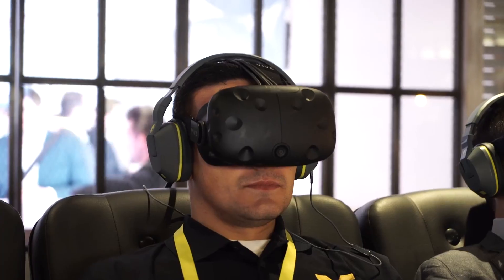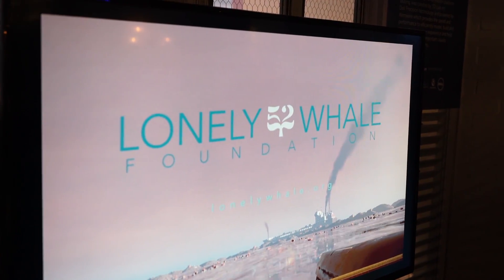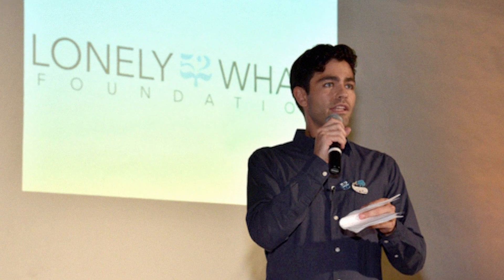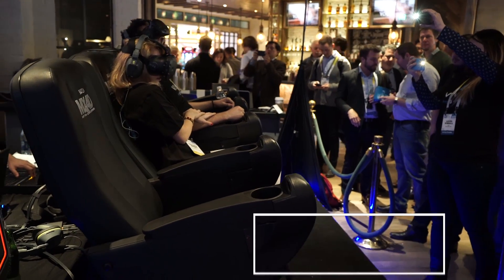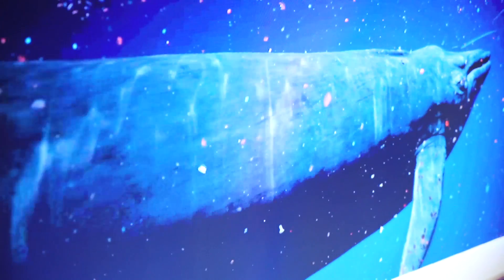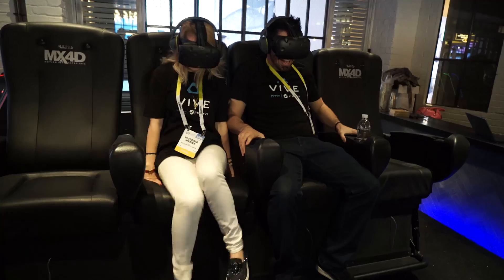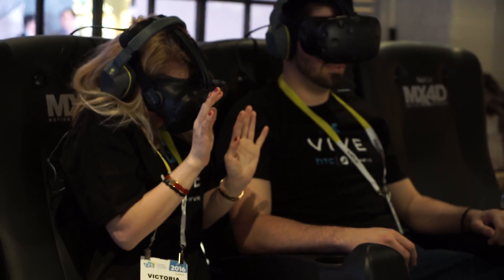Behind us is a virtual reality experience we've been working on with HTC called the Lonely Whale Project. It's a project started by Adrian Grenier and his Legacy for Good. The idea is that using virtual reality as a platform, we can talk about some of the social problems facing the world. This VR experience takes a user through the underwater world of today's oceans and talks about how animals are affected by both noise and physical pollution in the sea.